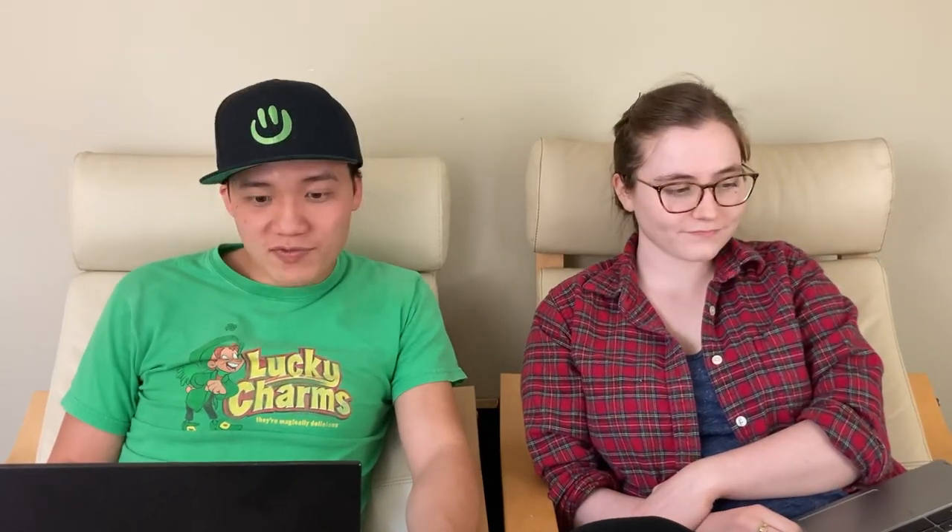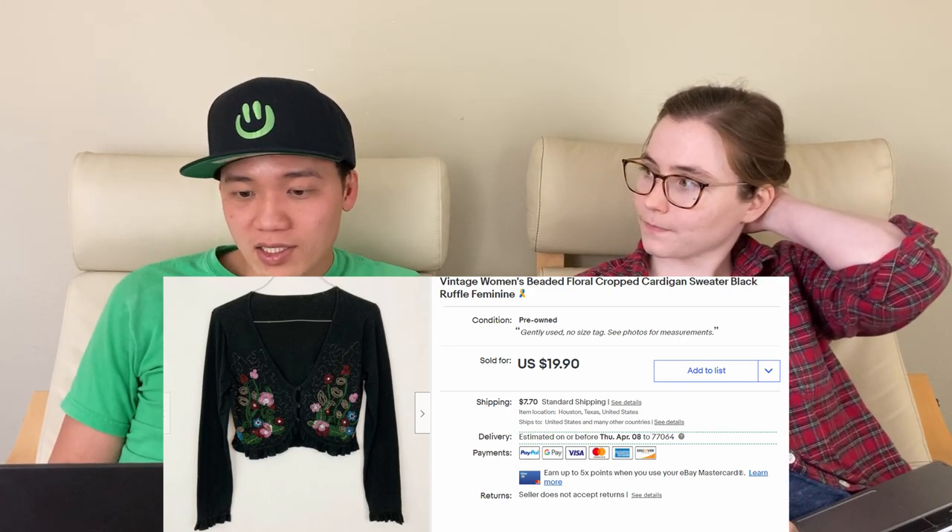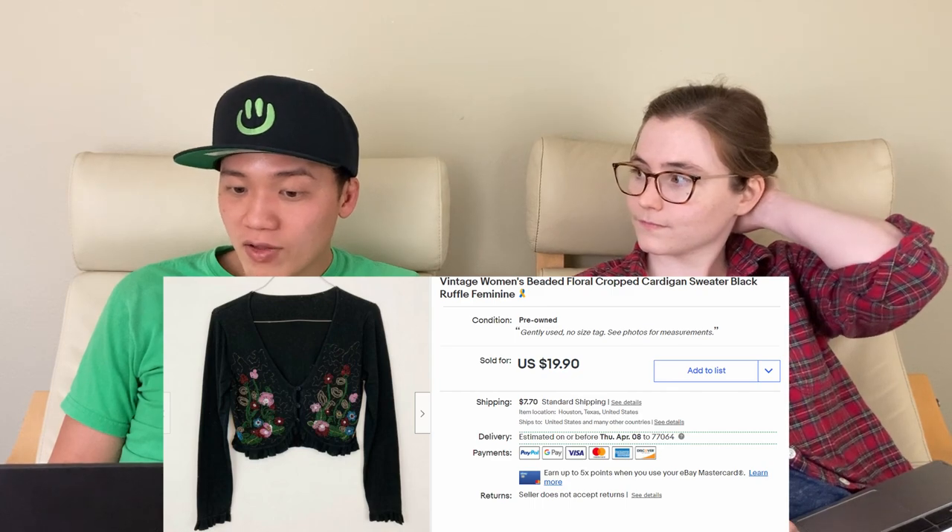Next, we sold this vintage women's beaded floral cardigan for $18.50 on eBay. It didn't have any tag or marking on it, but I just thought it looked like something I was seeing kids wear on TikTok or Instagram. That's why we picked it up, and it sold very quickly — in less than a week.